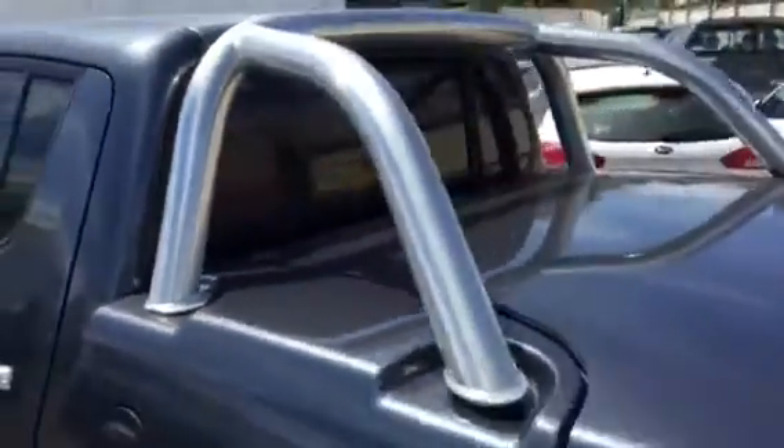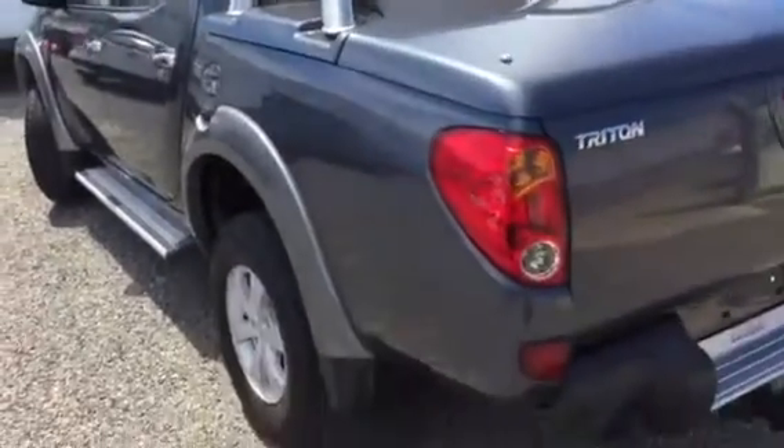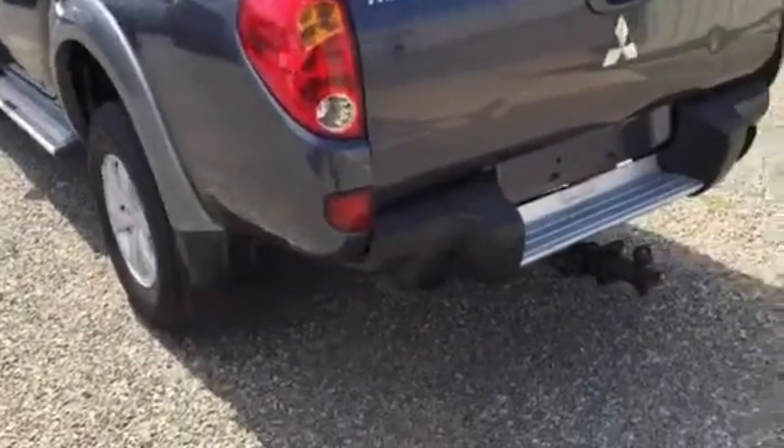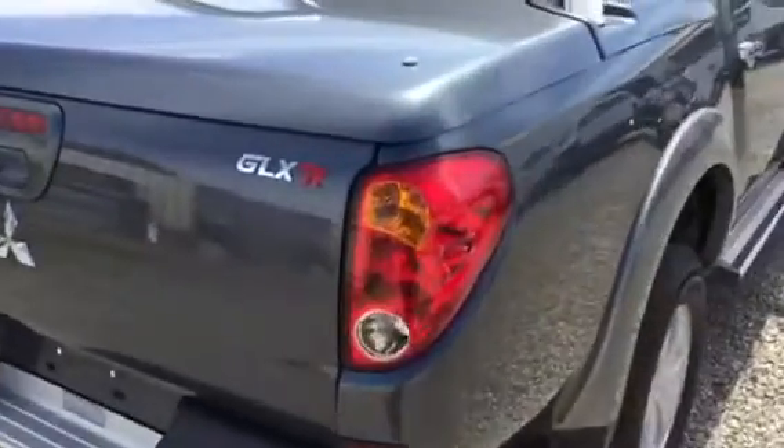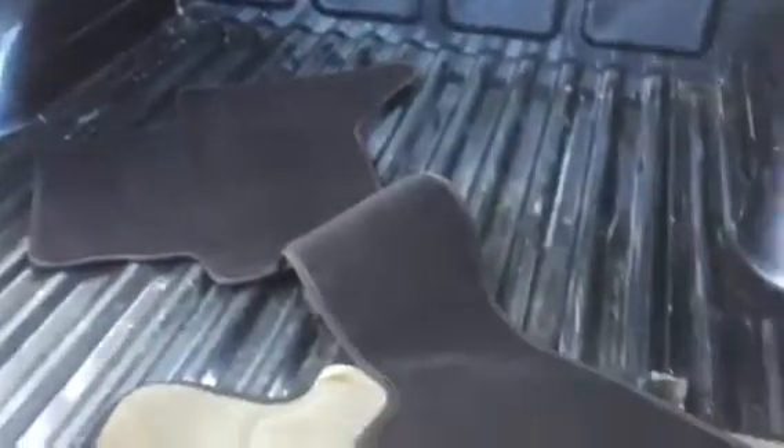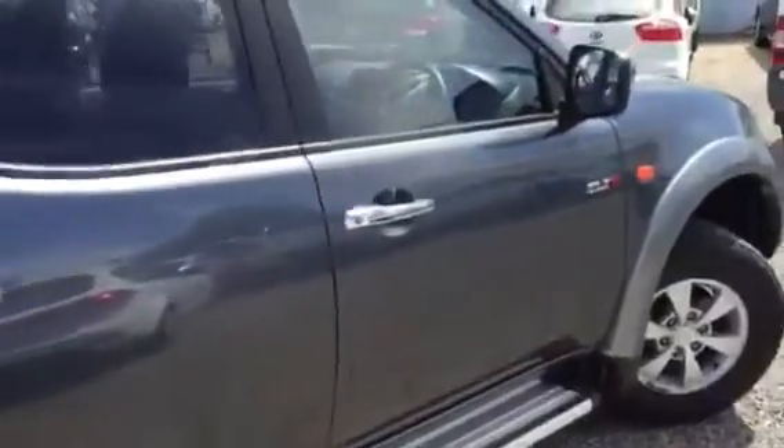The rear window also opens up electrically — I can show you how that works if we meet. Coming around to the back of the car, you've got a heavy-duty tow bar installed there as well. There's the hard lid which opens up too. There are some mats with the car, but by the looks of it there's no tub liner — I could get that for you if you require it.